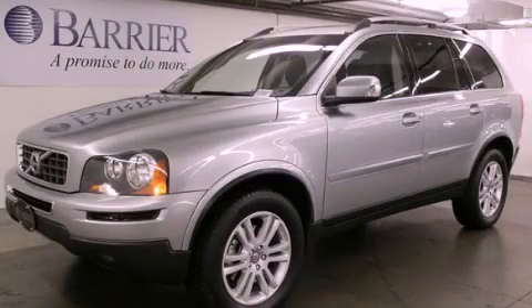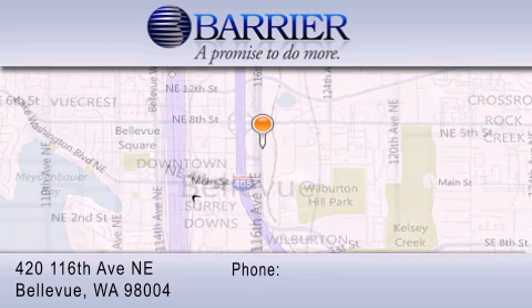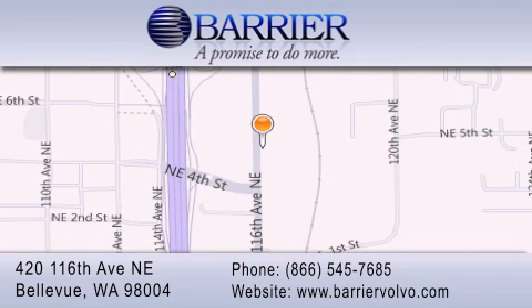Stop by today and test drive this automobile for yourself. Thank you for considering Barrier Volvo for your next new or pre-owned luxury vehicle. Every car purchased from Barrier Volvo comes with the exclusive Be Preferred membership, which includes car washes for the length of ownership, loaners for service visits, and much more.